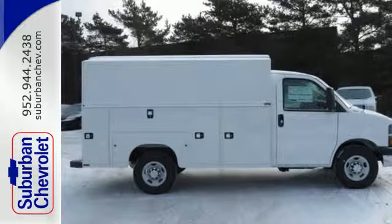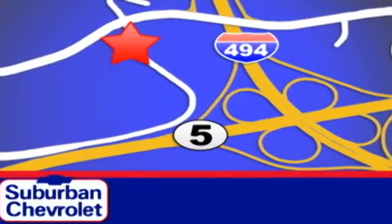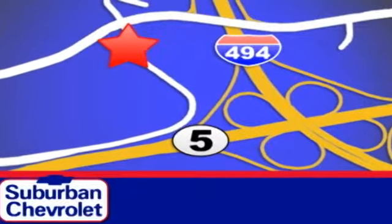Own this Express today. Stop in today for a no-obligation test drive and shop over 16 acres of inventory. We are conveniently located in Eden Prairie at Highway 494 and Highway 5.